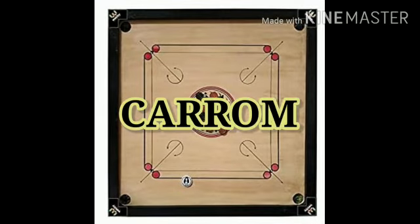The next indoor game is carom. Carom is a game where two or four people can play. This game increases team spirit and focus.